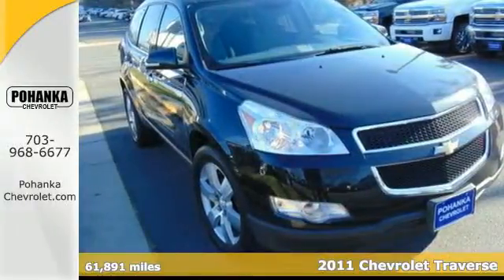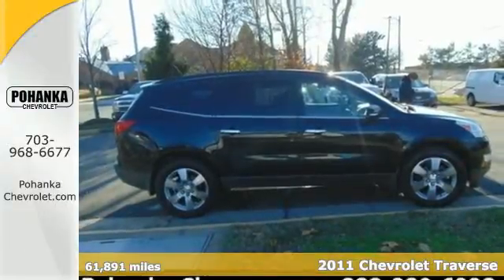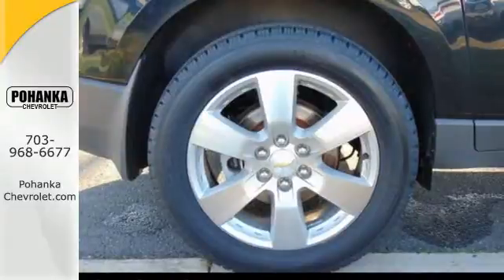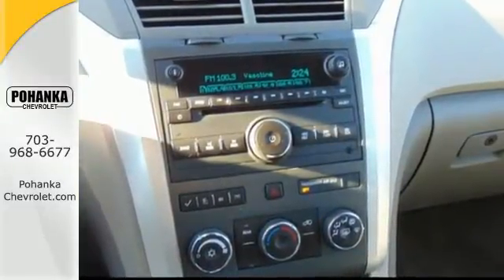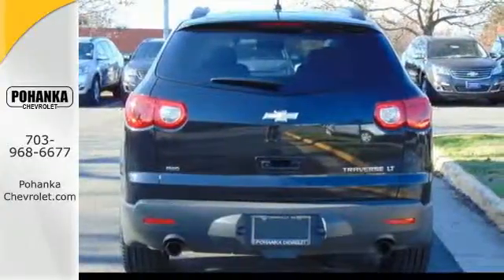It's a 2011 Chevrolet Traverse. This bold and beautiful crossover is loaded with standard features including a 6-speed shiftable automatic transmission, front and rear air conditioning, OnStar telecommunications, 4-wheel anti-lock brakes, and McPherson strut front suspension for an incomparable ride.